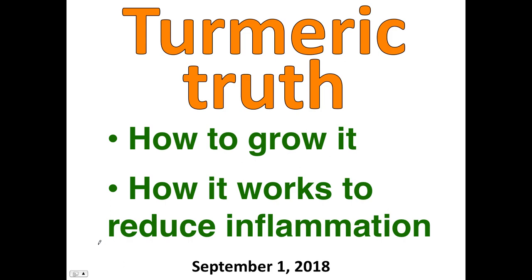Today is September 1st, 2018, and we're going to talk about turmeric truth — how to grow it, how it works to reduce inflammation, and how to properly characterize it in the context of using it for health promotion. We'll also look at some inaccurate claims that tend to be made when it comes to taking or eating curcumin and turmeric.